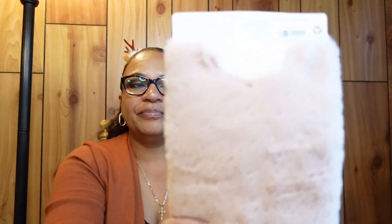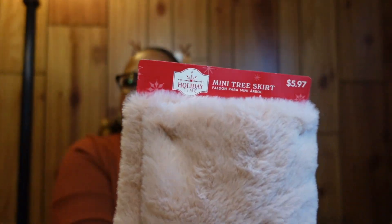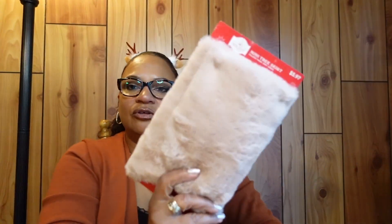This is a pink tree skirt for my mini tree. I got this from Walmart also — it was $5.97. I'm going to put the little pink tree in my room and use this skirt.